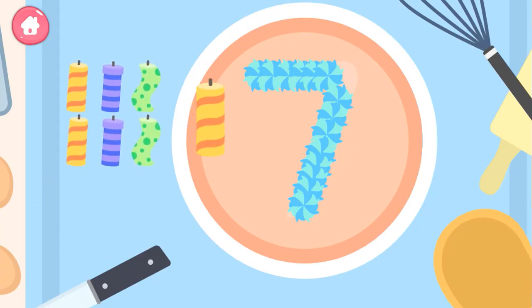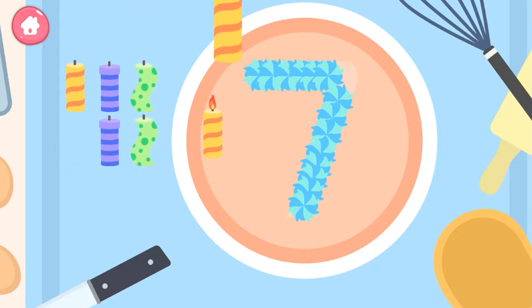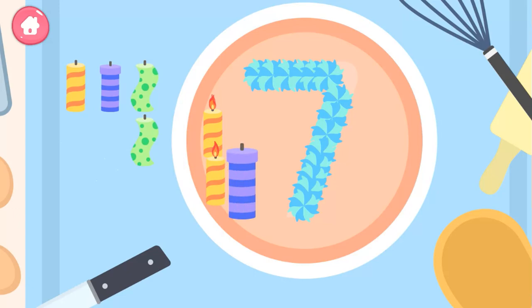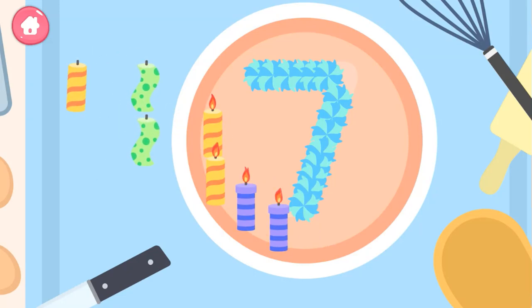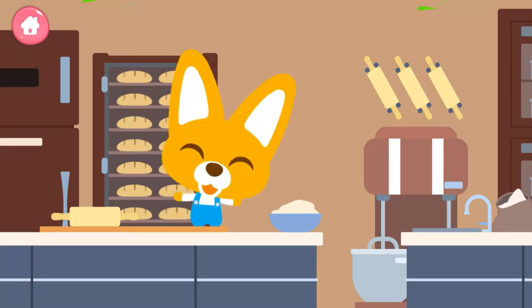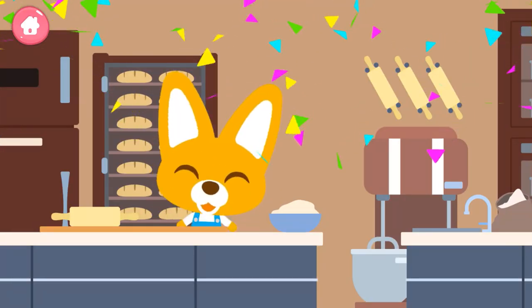Seven! One, two, three, four, five, six, seven. Thank you. Yippee, you made a delicious cake!